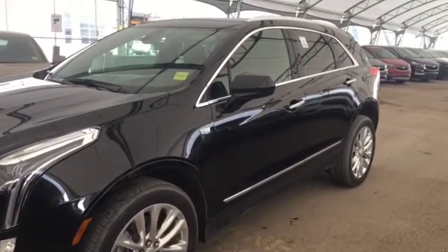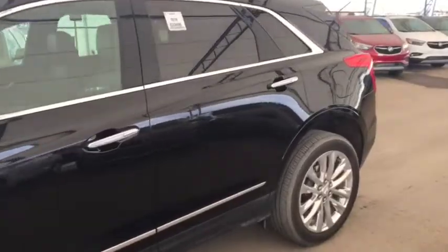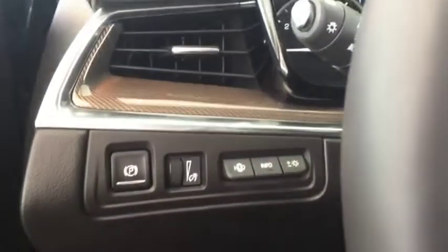Welcome to Davis Chevrolet. This is a pre-owned 2018 Cadillac XT5 in the color black. Some features include power locks, power and memory front seats, power windows, power mirrors, Bose audio, and heads up display.